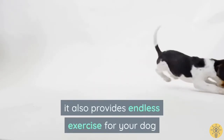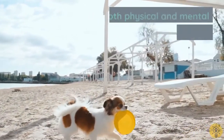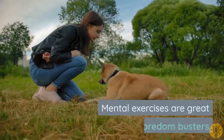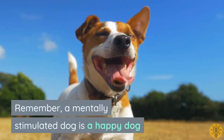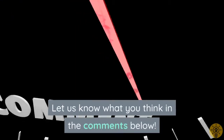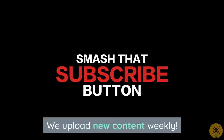In conclusion, like humans, your canine friend needs both physical and mental exercises for a healthy life. Mental exercises are great boredom busters and keep them from destructive behaviors. Remember, a mentally stimulated dog is a happy dog. Let us know what you think in the comments below. If you found this video useful, please hit the like button and subscribe — we upload new content weekly.